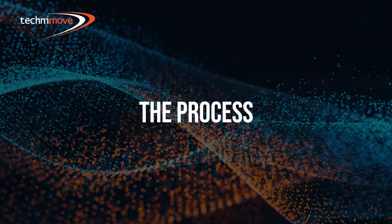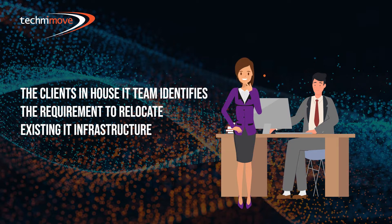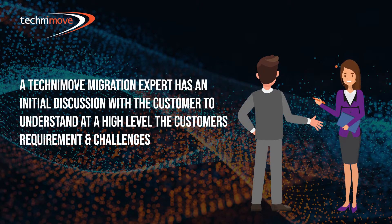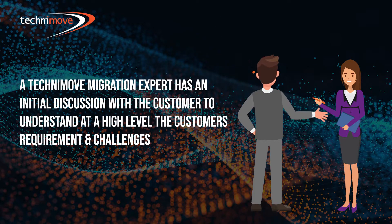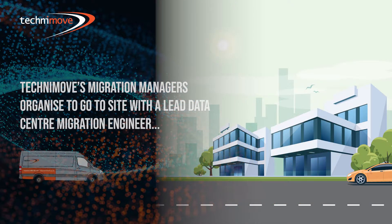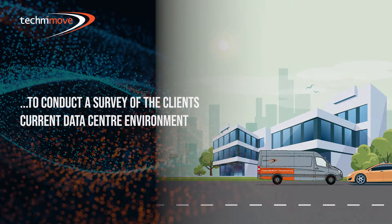Let me now walk you through the process of a physical data center migration. First, the client's in-house IT team identifies the requirement to relocate existing IT infrastructure. A Technimove migration expert has an initial discussion with the customer to understand at a high level the customer's requirements and challenges. Technimove's migration managers then organize to go on site with a lead data center migration engineer to conduct a survey of the client's current data center environment.